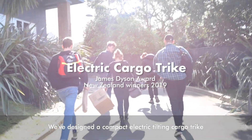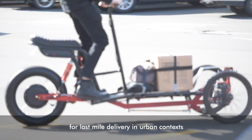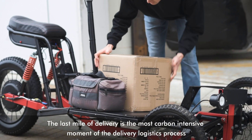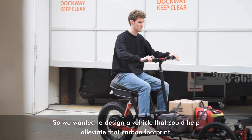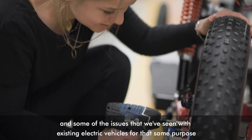We've designed a compact electric tilting cargo truck for last-mile delivery in an urban context. The last mile of delivery is the most carbon-intensive moment of the delivery logistics process. We wanted to design a vehicle that could help alleviate that carbon footprint and some of the issues we've seen with existing electric vehicles for that same purpose.